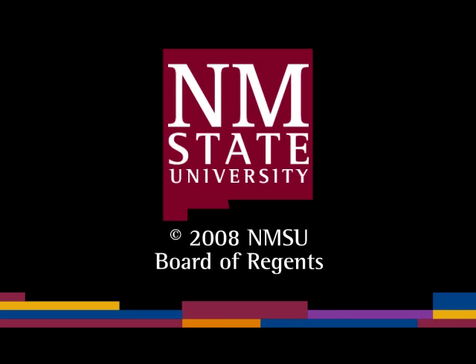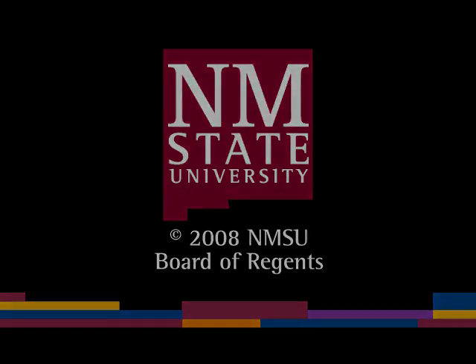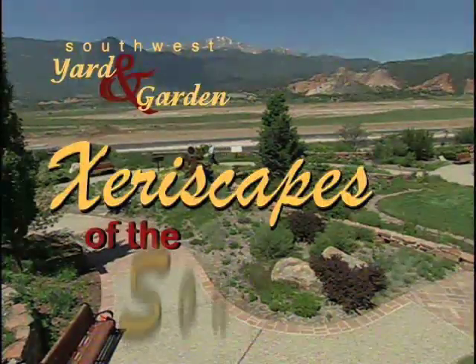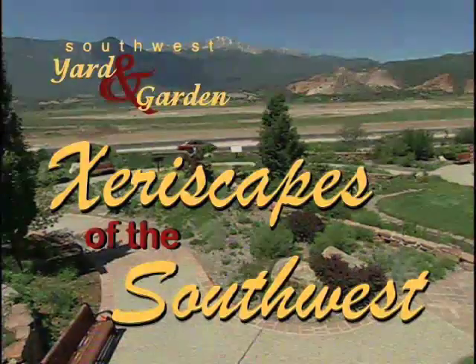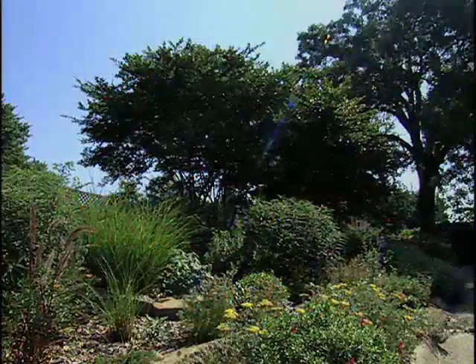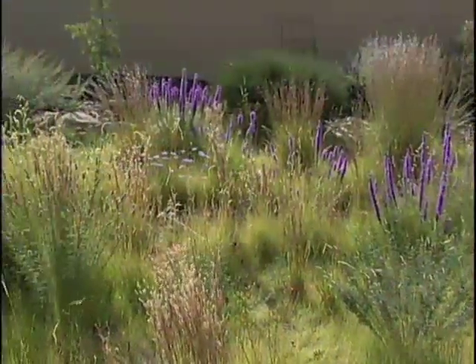The following is a production of New Mexico State University. The term xeriscape refers to a living, manmade landscape that is appropriate to the environment in which it's constructed.